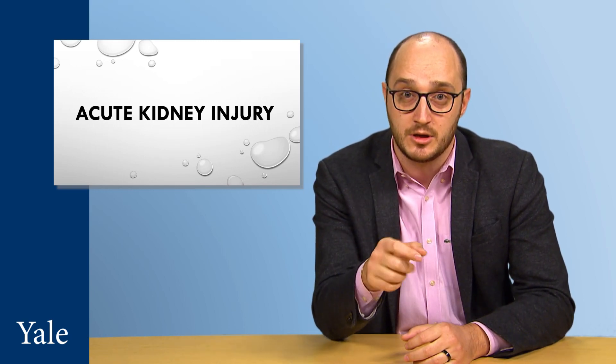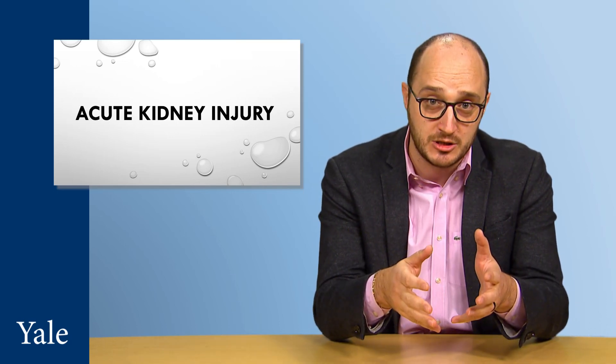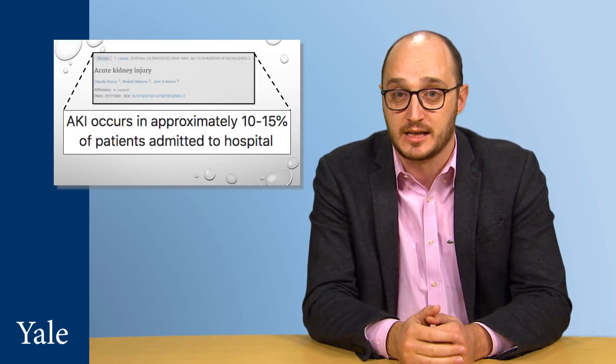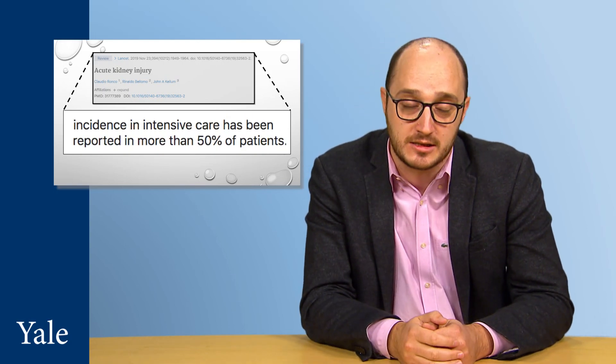It is a very serious condition, needing immediate medical attention to avoid more serious complications like irreversible kidney damage, kidney failure, and death. It's estimated to affect around 15% of hospitalized patients and up to half of patients in the intensive care unit.